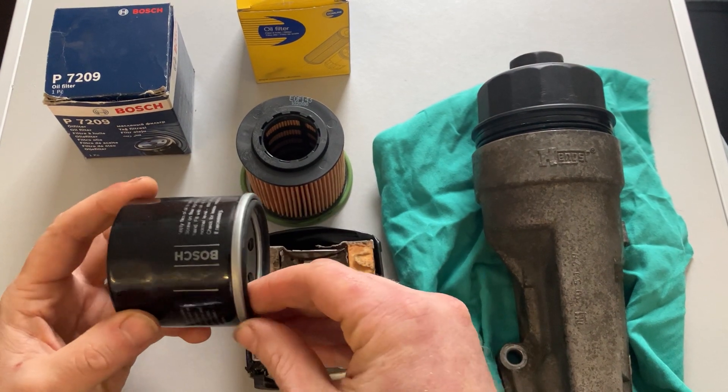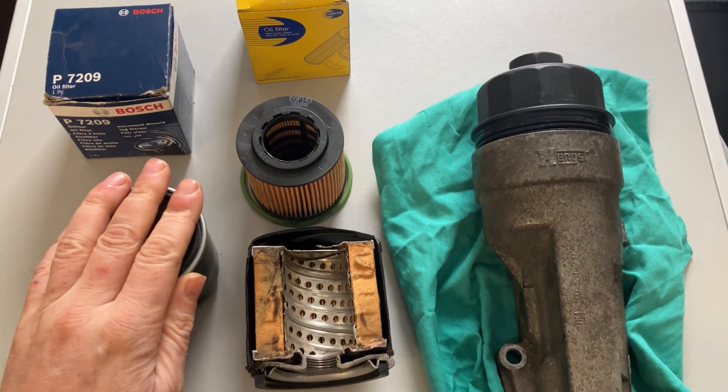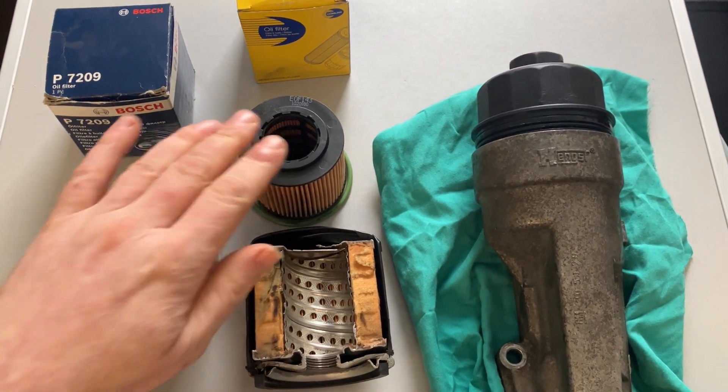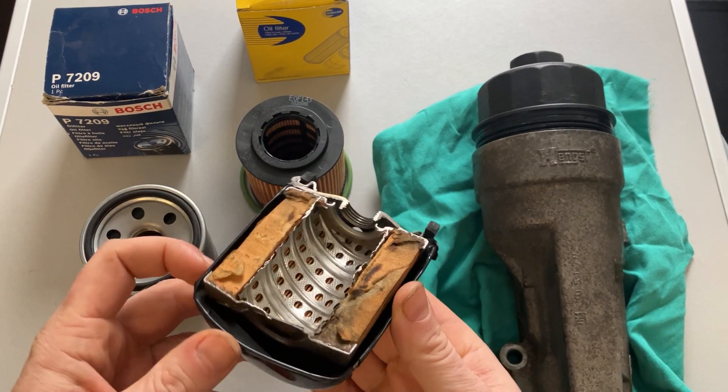First of all, the canister type. This was used a lot in the 90s and early noughties — it might still be used on some vehicles, but generally speaking it's been replaced. This here is a cutaway of a canister type so we can see what's happening inside it.